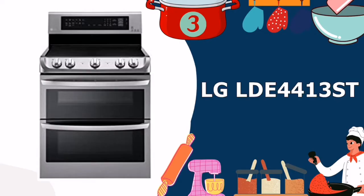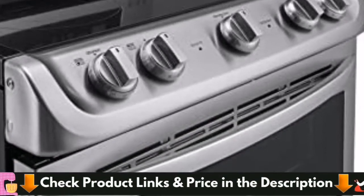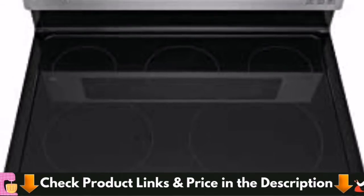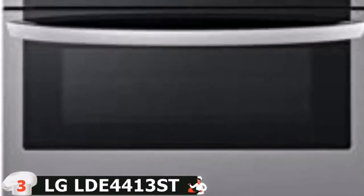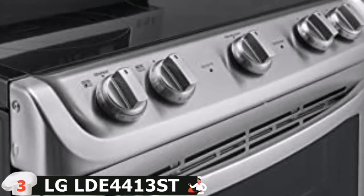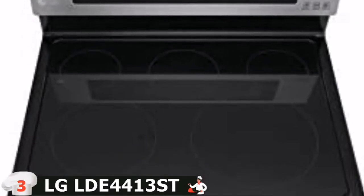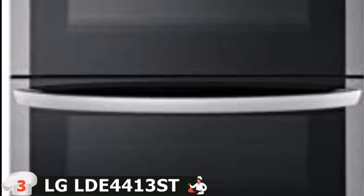Third in our Best Double Oven Range list is the LG LTE 4413ST Double Oven Electric Range. With five cooking components, including two high-powered elements, this stainless steel electric smooth-topped double oven range can cook anything you need, whenever you need it. Because of its 7.3 cubic foot capacity, this range is great for families or anyone who enjoys cooking large meals. Plus, the high-performance cooktop elements allow you to match the size of your element to your cookware for maximum flexibility.